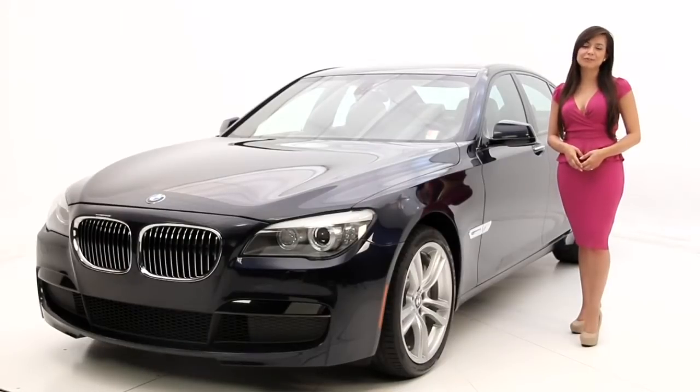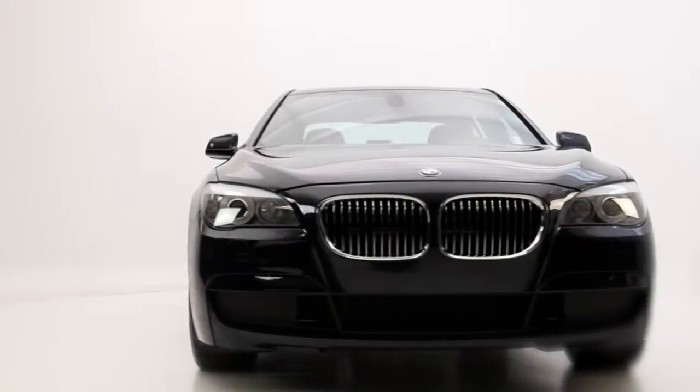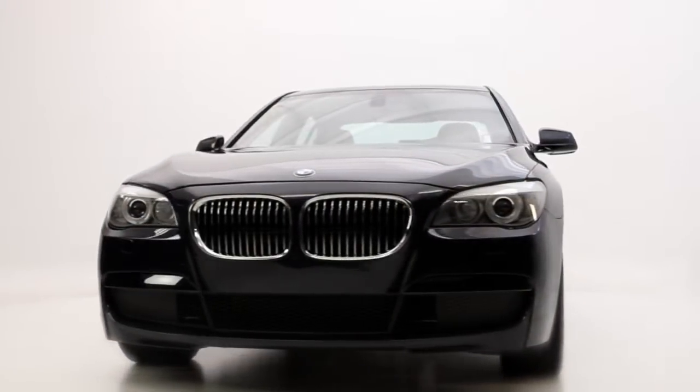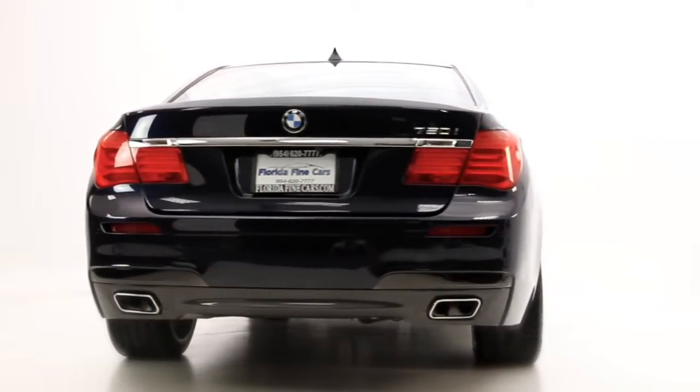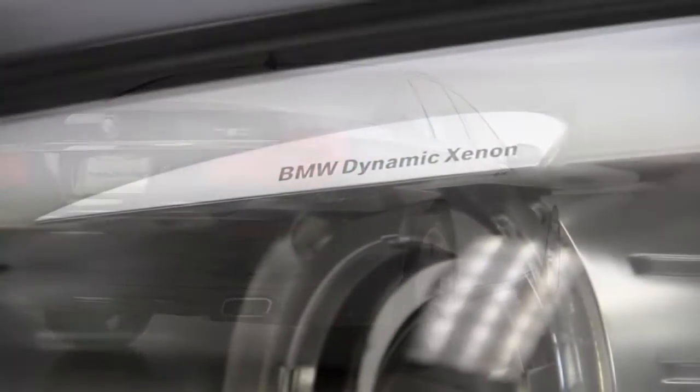Hello friends, I'm Andrea with Florida Fine Cars and you're looking at the 2011 BMW 750i. It stands out in the luxury sedan segment with its exciting driving dynamics and powerful twin-turbocharged V8 engine. It's definitely one of the most engaging vehicles in its class.